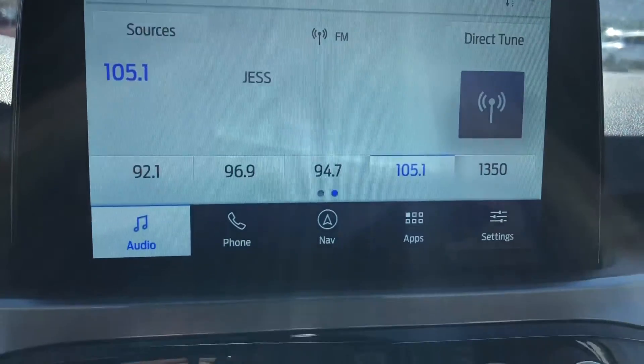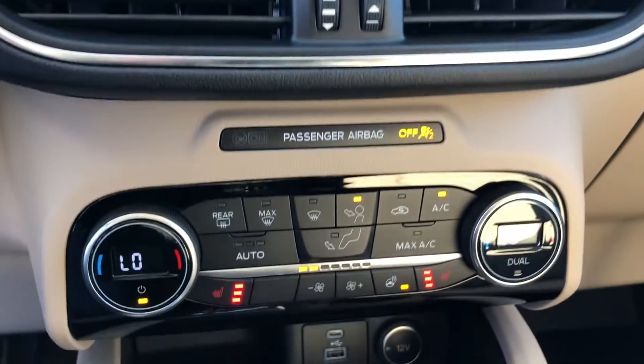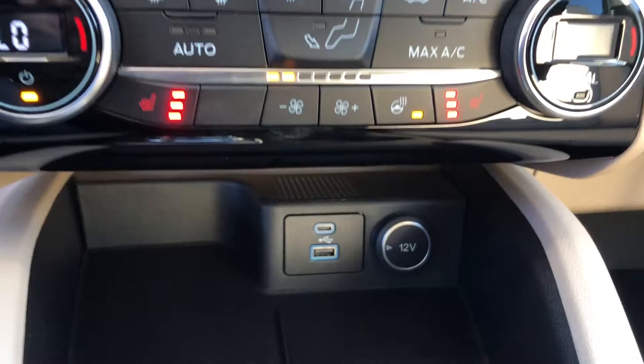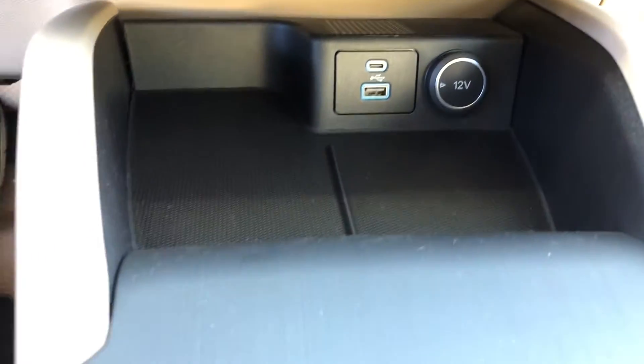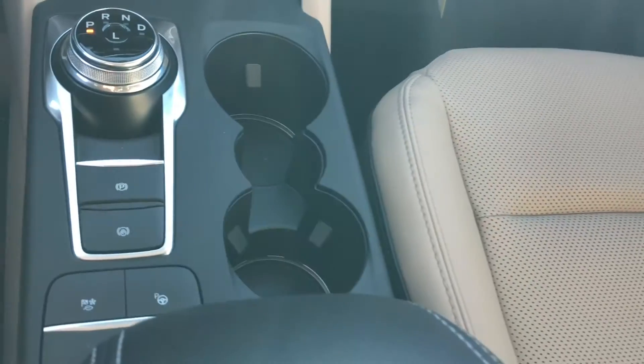This Escape also features dual zone automatic climate control as well as two USB ports. The back seat has access to the 110 volt outlet, and you can sit there admiring the views provided by the panoramic vista roof.